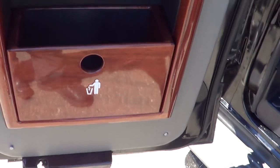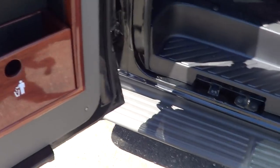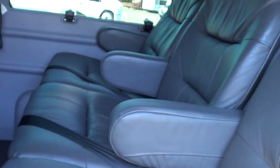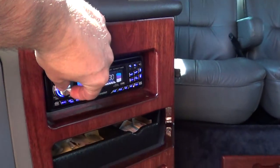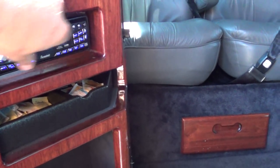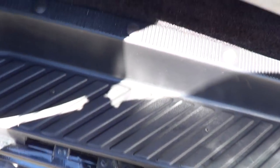Check it out. Nice little wood grain storage — pardon me — trash can there. Check out these captain's chairs. They look good. You can see the AM FM CD player and DVD player, no less. We also have a passenger side running board there.